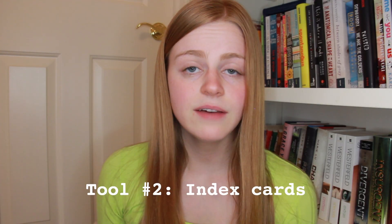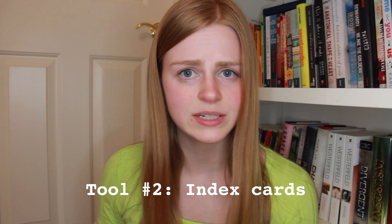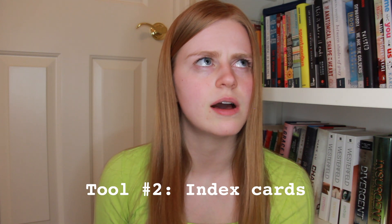The second writing tool that I like to use are index cards. I have also in the past used index cards to write down different plot points and arrange them all on a table. I usually do this for screenplays more than novels.